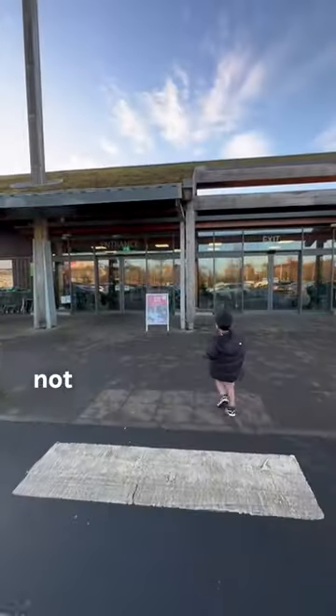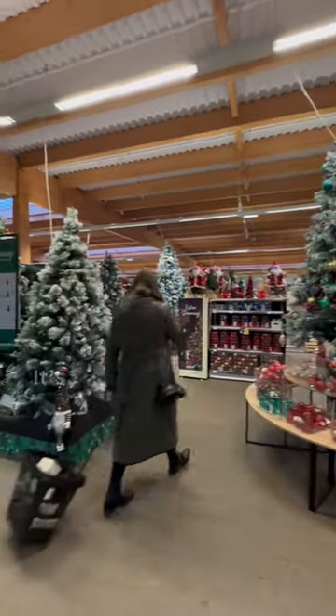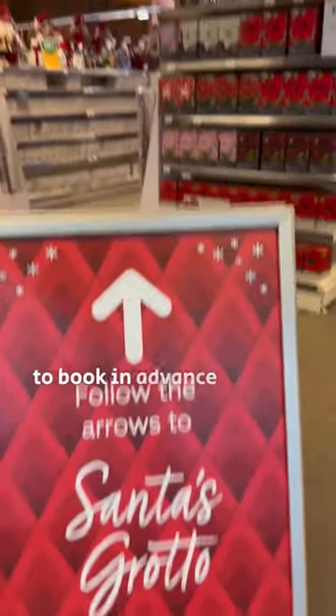Exciting day today — our four-year-old is visiting Santa, not at the North Pole, but in Dobie's garden centre in Brayhead. It's super popular, so you will need to book in advance online.